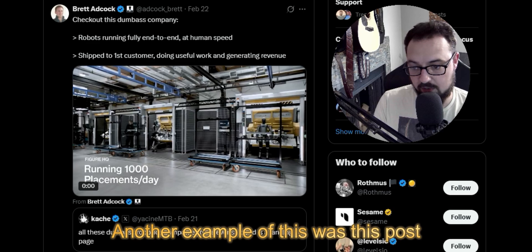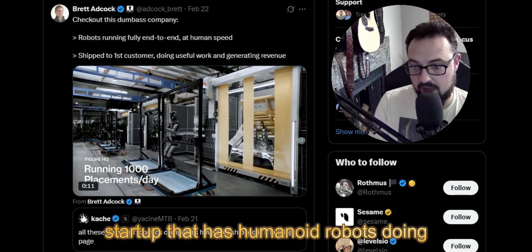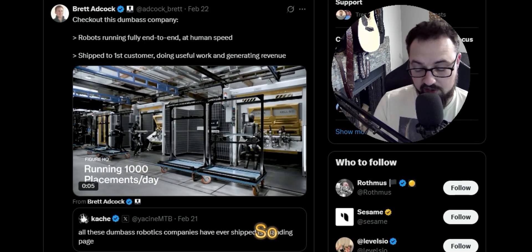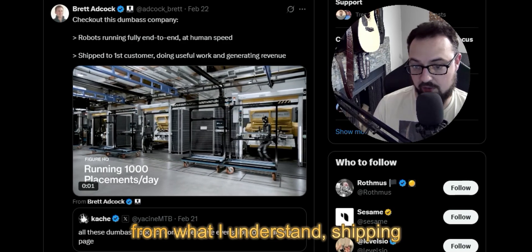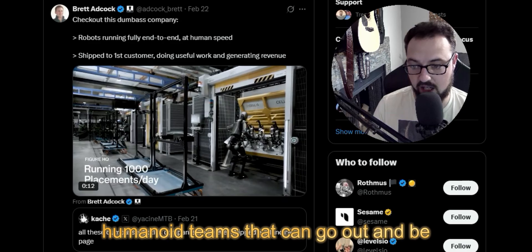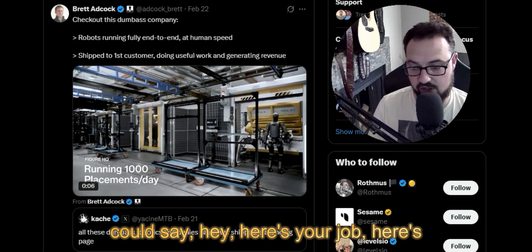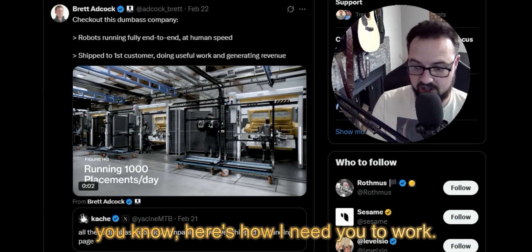Another example was this post on a startup that has humanoid robots doing manufacturing tasks on a line. What this company is doing, from what I understand, is shipping humanoid teams that can go out and be trained fairly easily on sets of tasks. You can take each of the bots and say, hey, here's your job, here's your job, and here's how I need you to work.